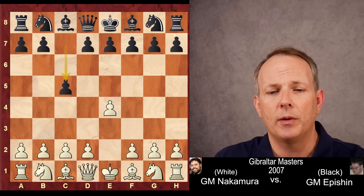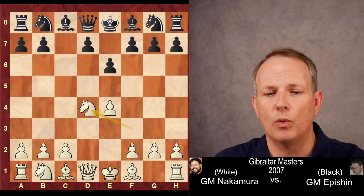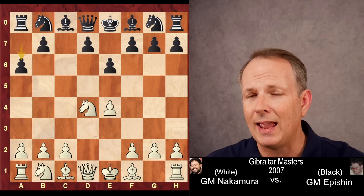Hikaru begins with e4, black plays c5, knight f3, e6, d4, cxd4, knight d4, and a6.